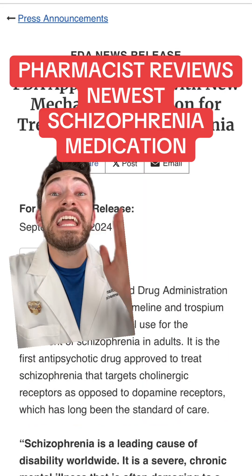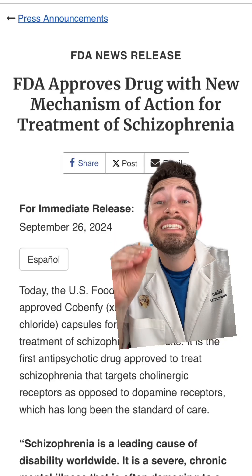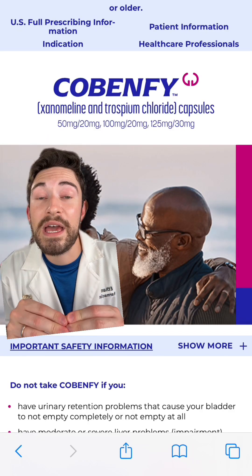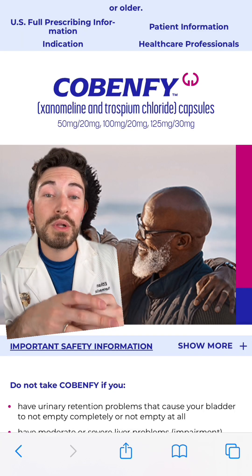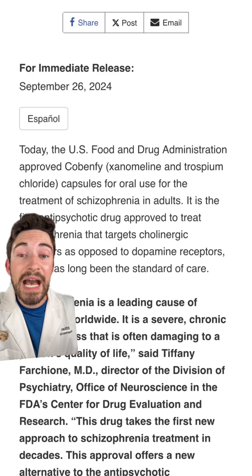I've got some huge pharmacy news — there is a new medication for schizophrenia, and this is huge because it has a new mechanism of action. The name of the medication is called Cobenphy, and it contains xanomelene and trospium chloride. These are going to be oral capsules.